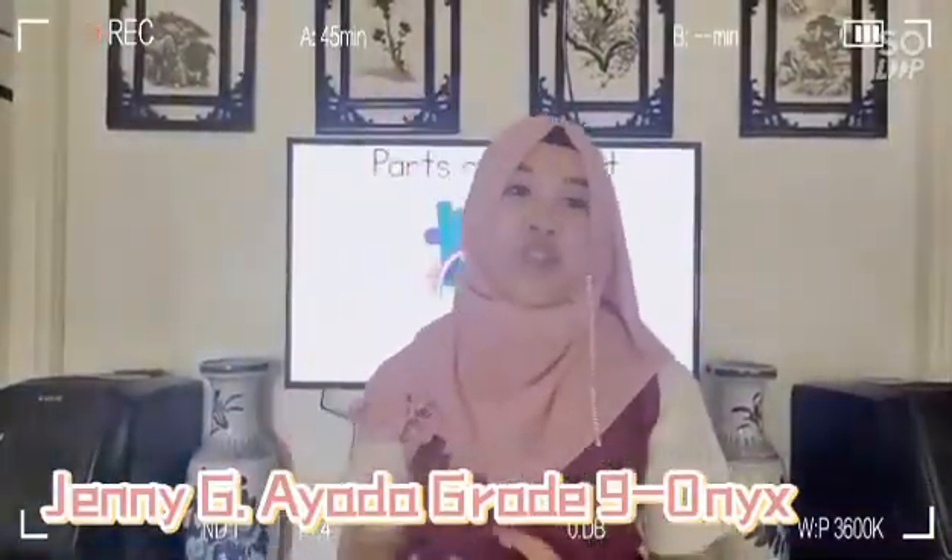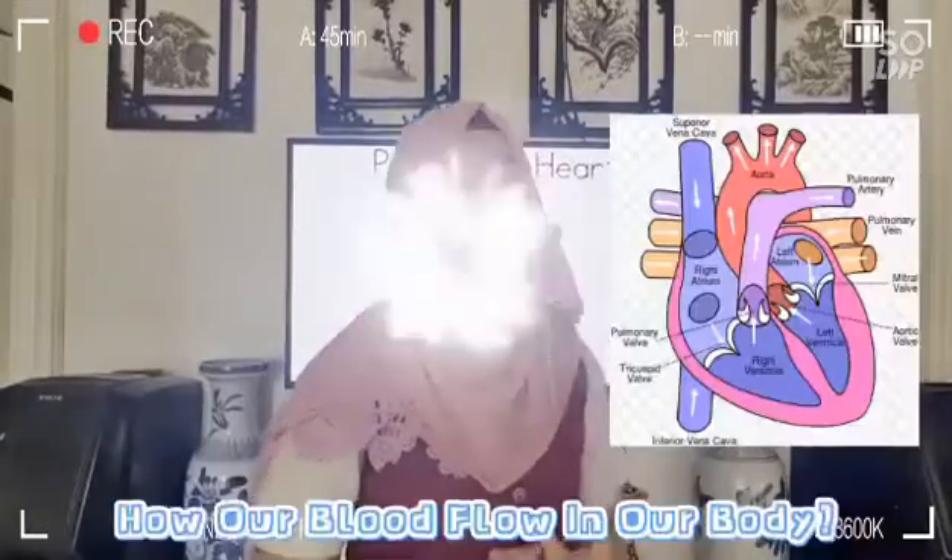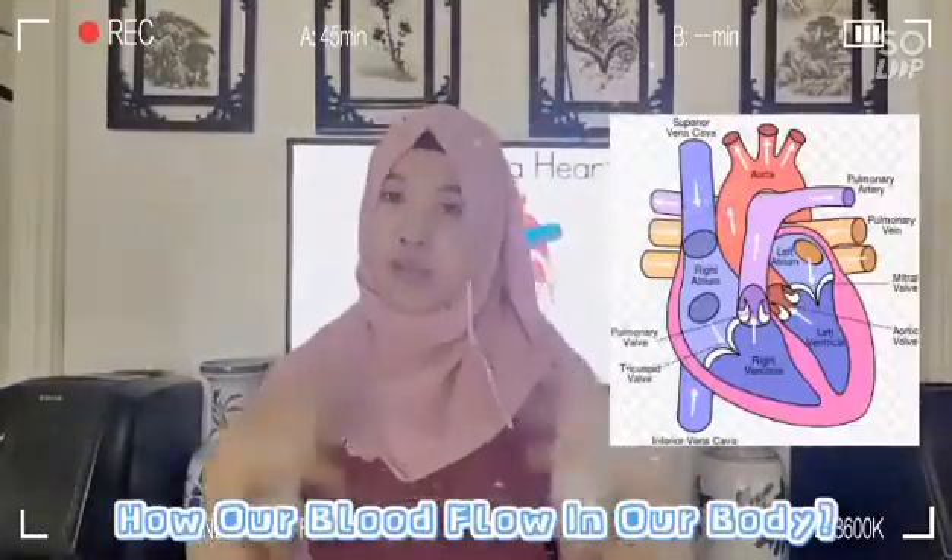Good morning everyone, my name is Jenny Ayada from Grade 9 Section Honest, and today I'm going to discuss how the blood flows in our body.